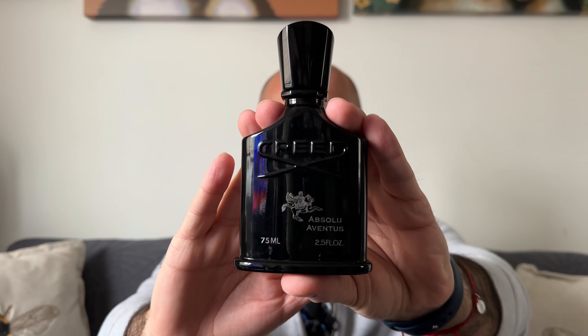What is your scent of the day? Mine is Absolute Aventus by Creed. If you want to hear more about this fragrance and also how it compares to the original Aventus, then please stay tuned.